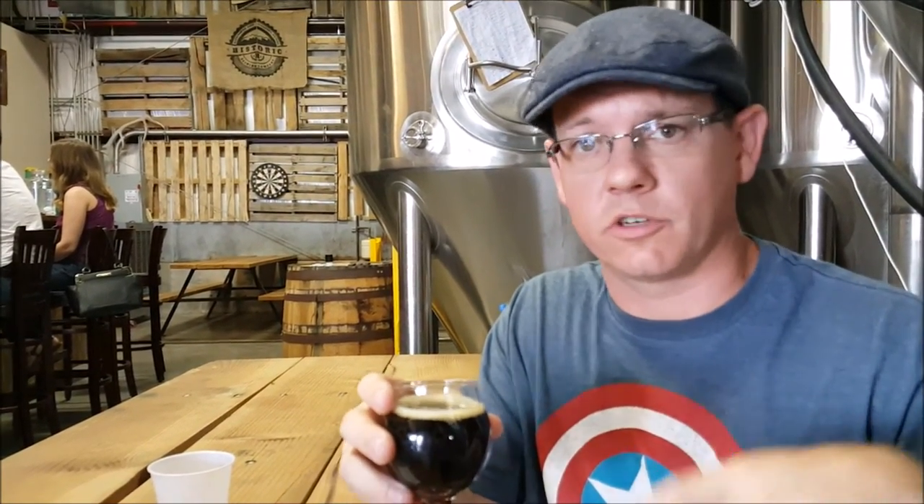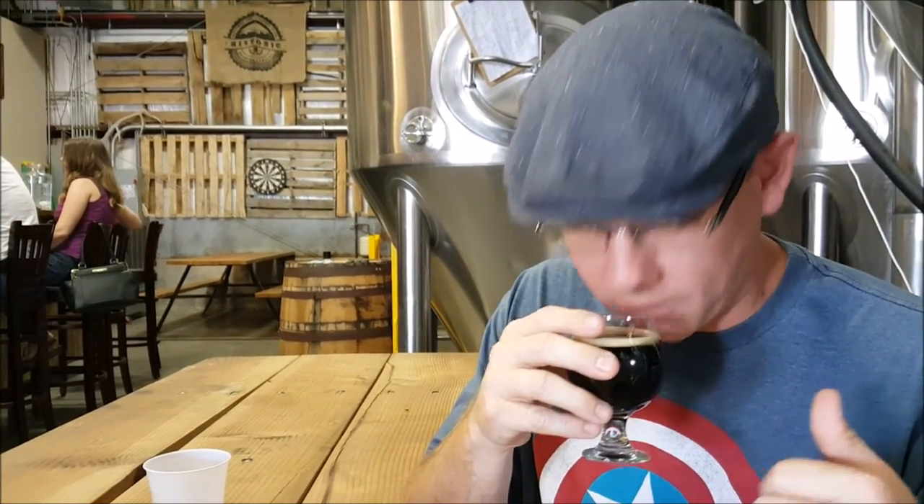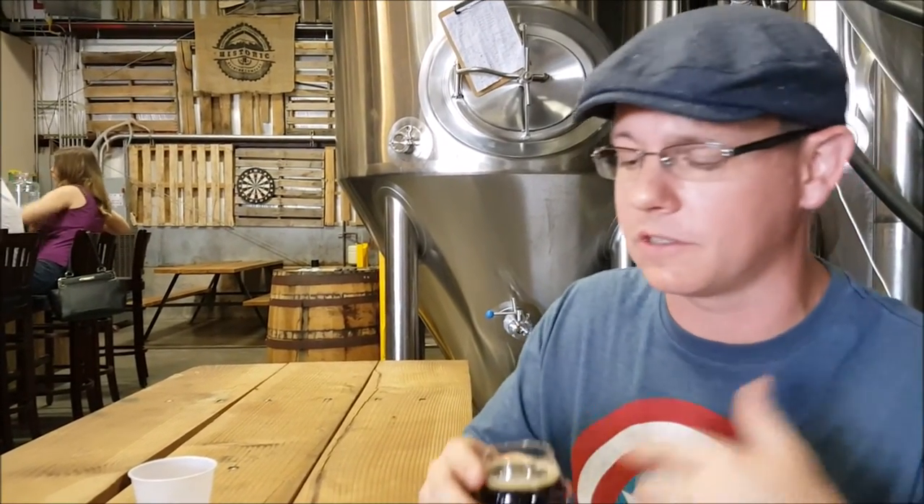I gave the original non-barrel-aged version a four on Untappd. The barrel-aged version, on the nose, almost comes across as if it's a sour — a tartness reminiscent, albeit a lot less stringent, to The Bruery's Tart of Darkness with Cherry Vanilla. On the palate, you're definitely going to get some oaky notes. The oak has overpowered the profile of the porter itself, so you're pretty much just getting a lot of oak and not necessarily a lot of bourbon. I don't think this is the best example of a bourbon barrel-aged beer, but don't take my word for it — if you're out here, give it a shot and see what you think.